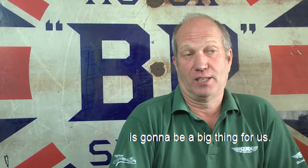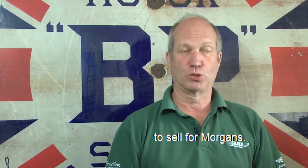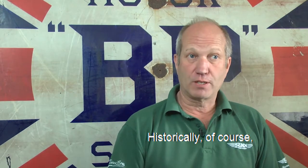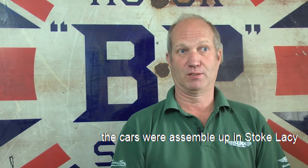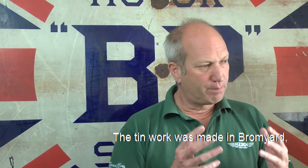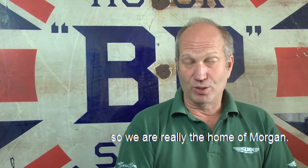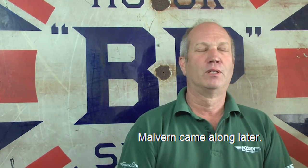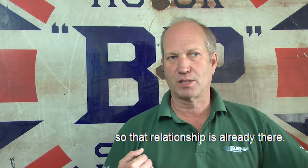This new exciting venture is going to be a big thing for us. We were very well placed, we think, to be a good sales base to sell Morgans — we're close to the factory. Historically, of course, the very first Morgans were actually assembled up in Stoke Lacey, which is two miles outside Bromyard, and the bodies and tin work were made in Bromyard. So we are really the home of Morgan — Malvern came along later. It's an ideal base. We're close to the factory and there are plenty of guys who work at the factory and live in Bromyard, so that relationship is already there.